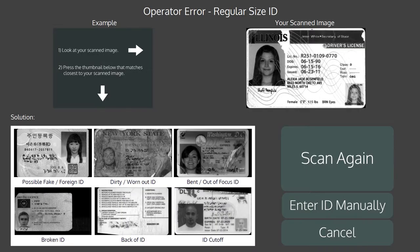There are a few reasons why an ID might fail authentication. If the ID is damaged, dirty, bent, altered, or a poor quality fake, then the ID could be unreadable and an error screen like this one will be shown.